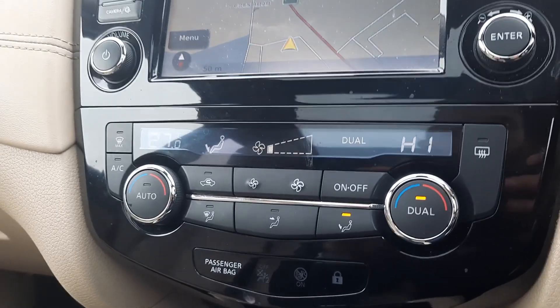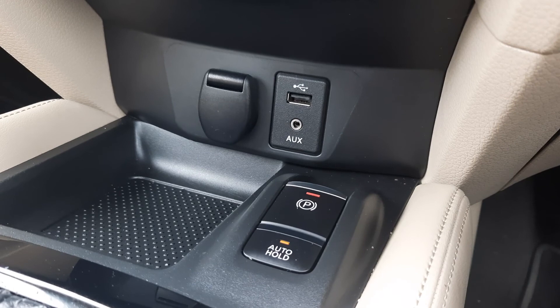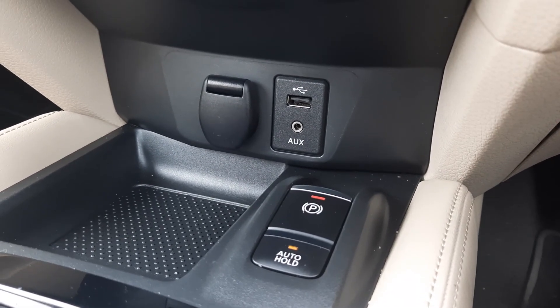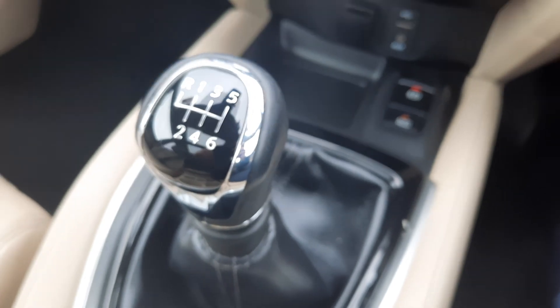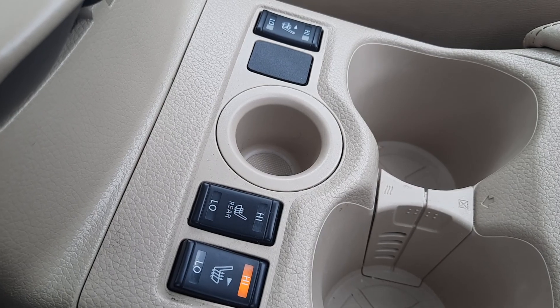We also have a built-in navigation system, dual climate control for the driver and front passenger, electric handbrake with auto-hold, AUX, USB, and a 12-volt socket. It's a six-speed manual transmission, and to go hand-in-hand with the leather interior, we have two front heated seats and rear heated seats.